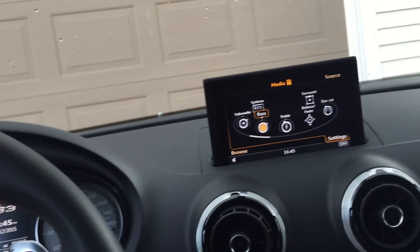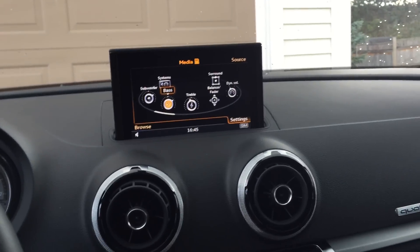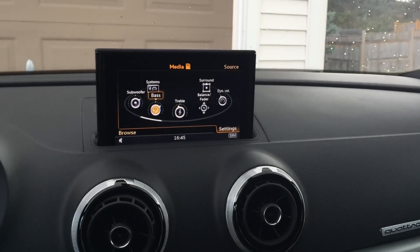Here's your speaker placement. Overall, it's a really good audio system — I would highly recommend it over the base system. I'll just do a quick little audio demonstration. Hope you guys like Fleetwood Mac, because I do.